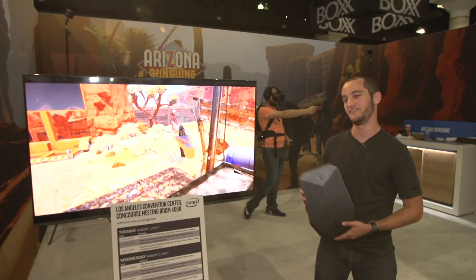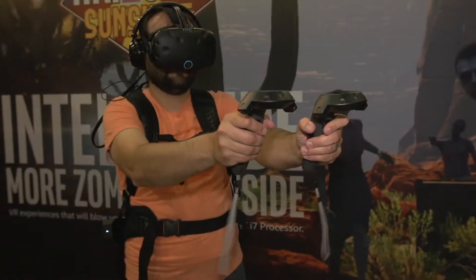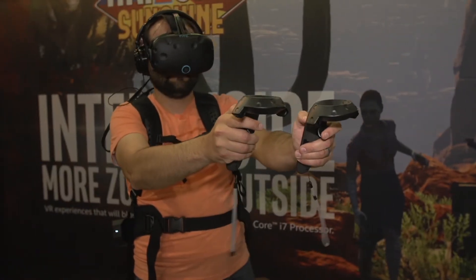Today we have it being showcased on the HP-Z VR backpack that's running an Intel Core i7 7820HQ. Intel and HP have been working together for a number of years, and this new HP-Z VR backpack is the next step in working on the most innovative products together. As a result, we're able to get extremely immersive virtual reality experiences like Arizona Sunshine.